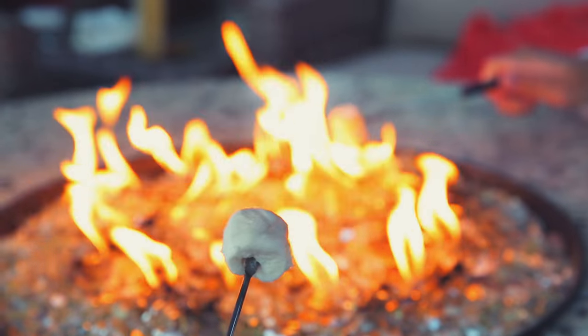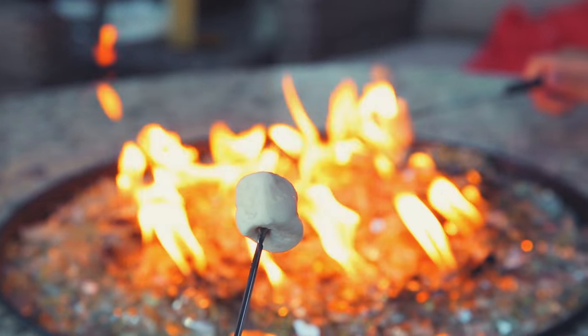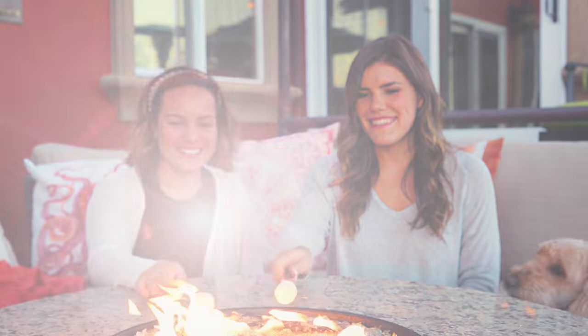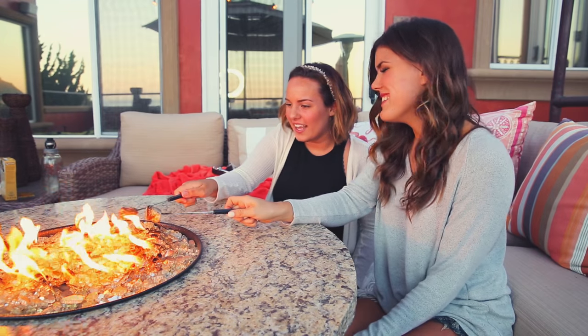Then I ended up going to Kaylee's that evening and we had dessert together. We made gluten-free, dairy-free, vegan s'mores and they were amazing. We just had a great time, hung out together, it was really fun. And that is what I ate that day.